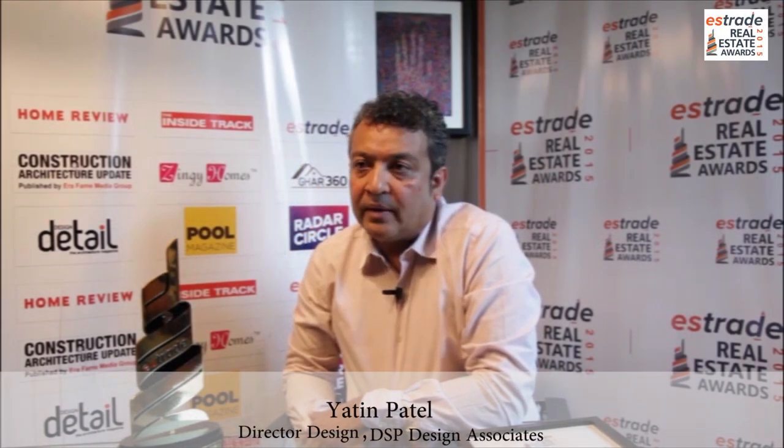I'm Yatin Patel, the director at DSP Design Associates. We are a multi-faceted design based company. As a mandate from the management — that's me and my other directors — we have said that all work that we do would cater to LEED design or green design.